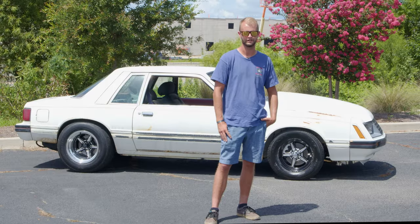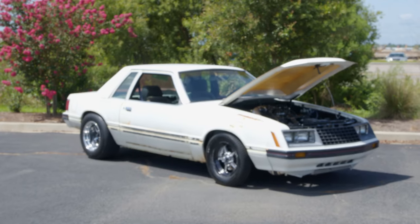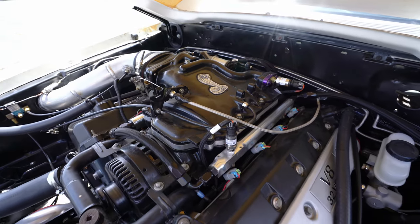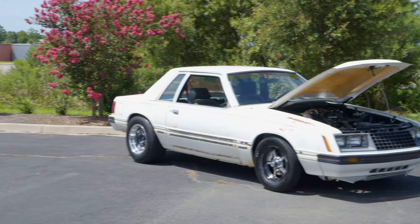Under the hood: a T56 transmission, 8.8 rear end shortened two inches, gas pump, Holley Terminator X, '01 Cobra motor with forged internals, TKM built the bottom end, on a 70-millimeter turbo. It makes a little power.